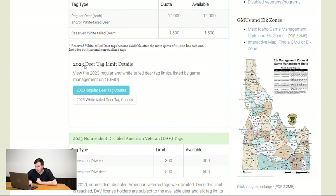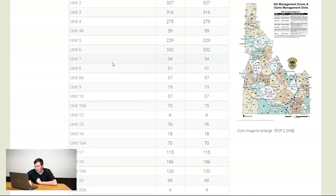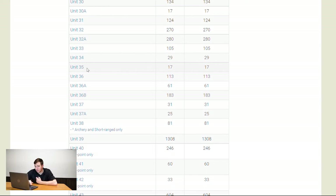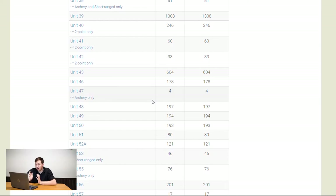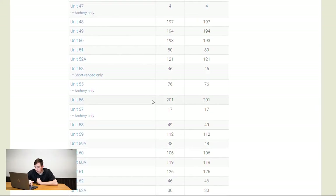Going back to regular deer tags — they're per unit, starting at unit 1 through 78. Some units have a ton of tags while others, like unit 35, have only 17 tags, so you'll need to be higher up in the pool count to get one of those. I recommend having a handful of options — maybe a top three — going into the application.